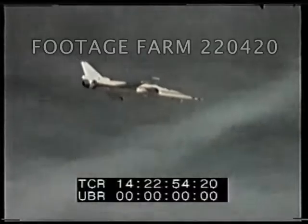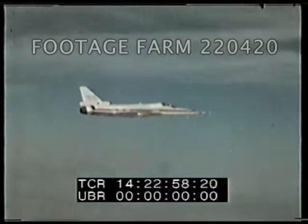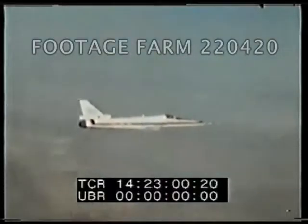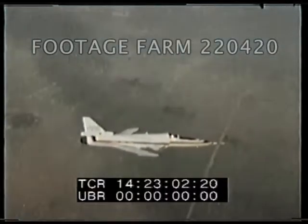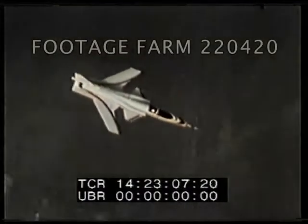Flight testing the latest technology is happening now at Edwards Air Force Base. But flight testing is just part of the high-tech story. Tomorrow's technology is being researched and developed in Air Force Systems Command laboratories today.